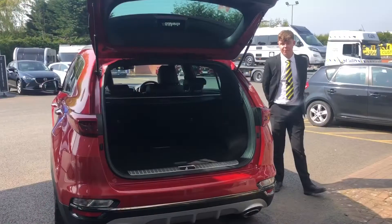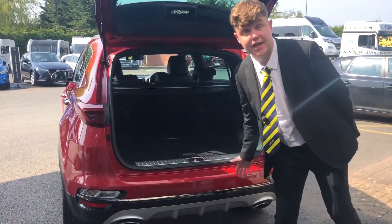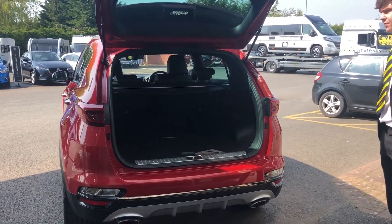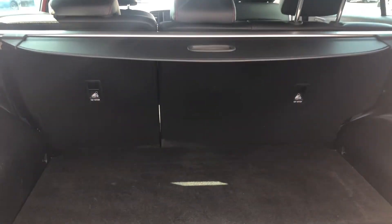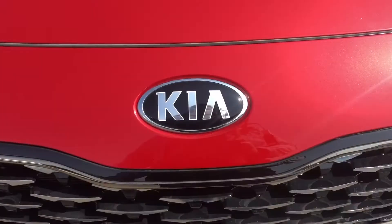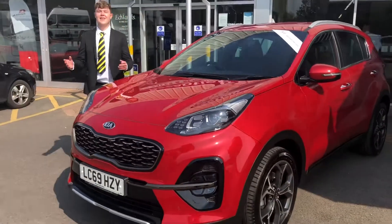Moving around the back of the vehicle, we have the parking sensors which I showed you earlier, and a generous boot space which can carry all sorts of things including a dog and camping equipment.